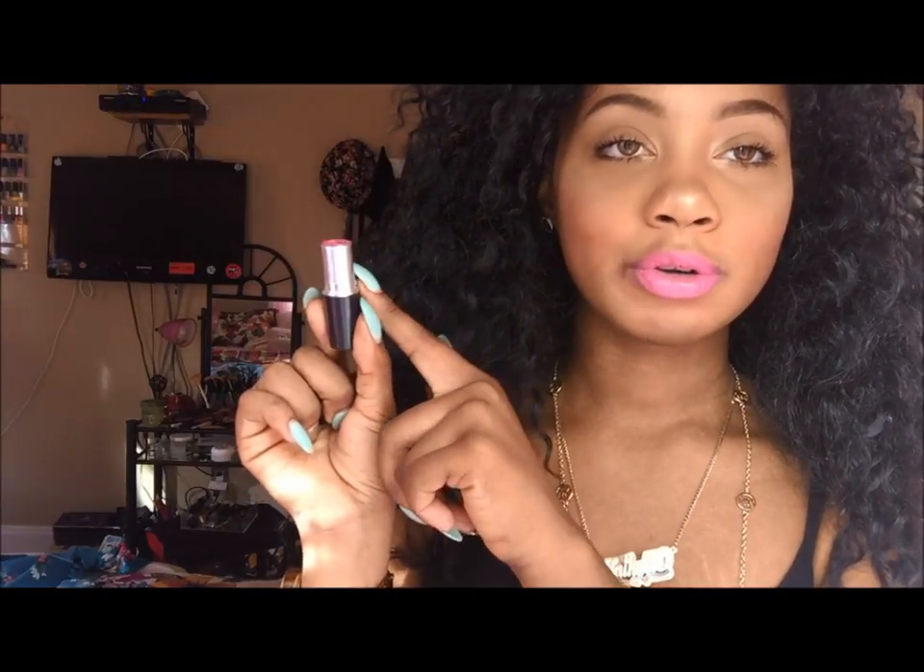The next color was actually my first ever MAC lipstick and I don't really wear this color at all. The formula is kind of weird — after a little while I feel like it separates on my lips. I don't really like it anymore like I did when I first got it. This one here is called Chatterbox and this is an amplified finish lipstick, so it has a little moisture. It's pigmented with moisture.